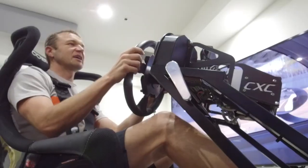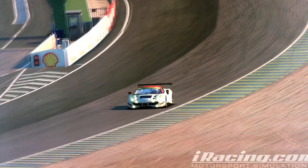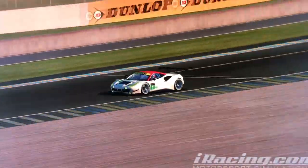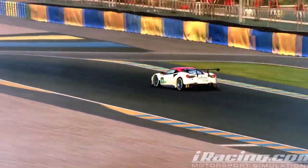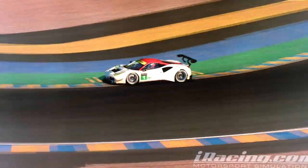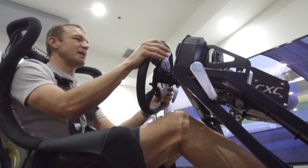It's packed with fans. Coming down to turn one, this is fifth gear, uphill, light breathe of the throttle as you come through the apex of one, then heavy on the brakes, down to second gear, taking a lot of the first and second apex curbing in the Dunlop chicane. We go under the Dunlop bridge.